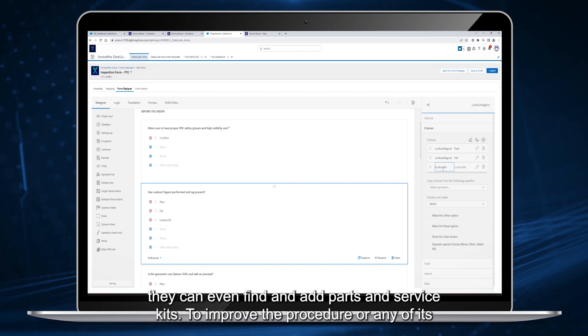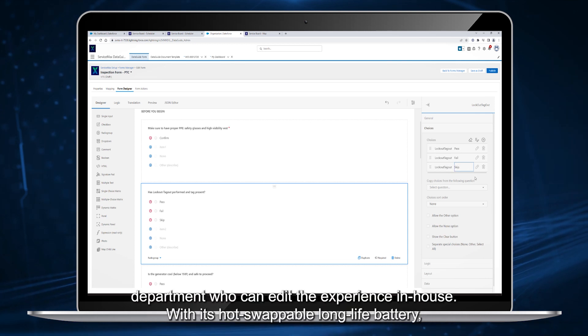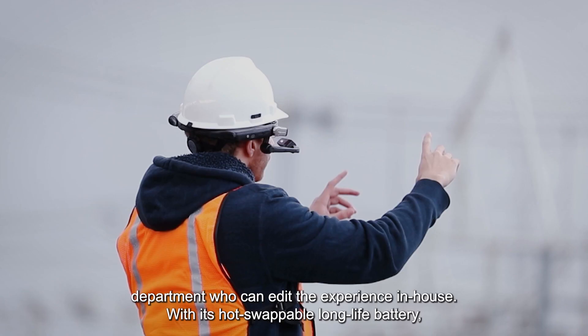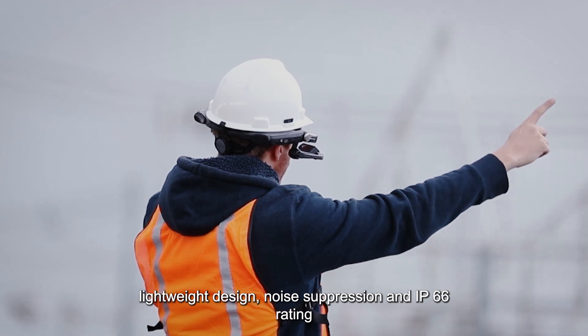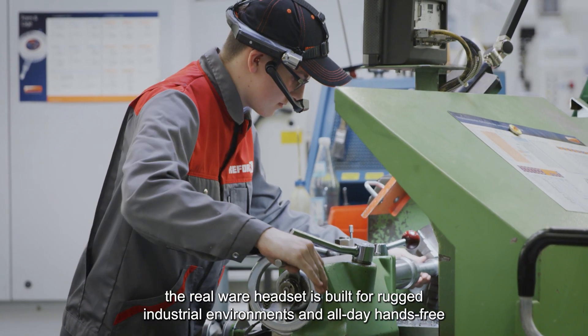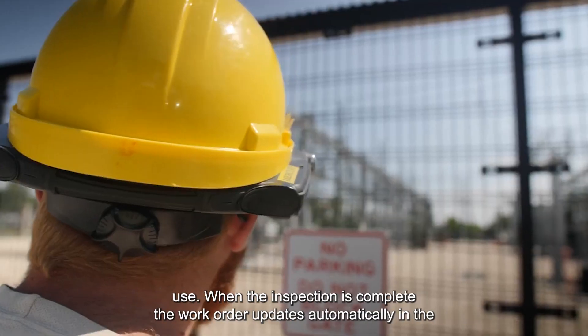To improve the procedure or any of its content, technicians can easily alert their service department, who can edit the experience in-house. With its hot-swappable long-life battery, lightweight design, noise suppression, and IP66 rating, the Realware headset is built for rugged industrial environments and all-day, hands-free use.